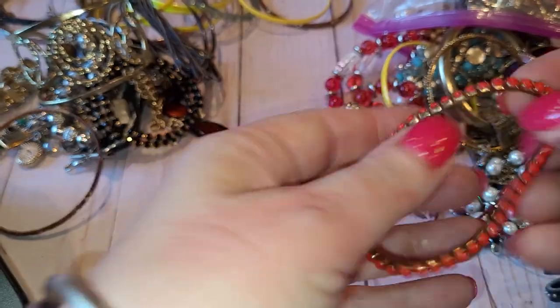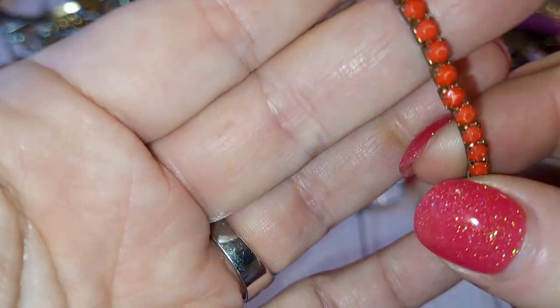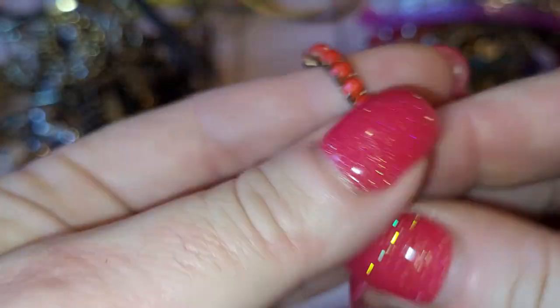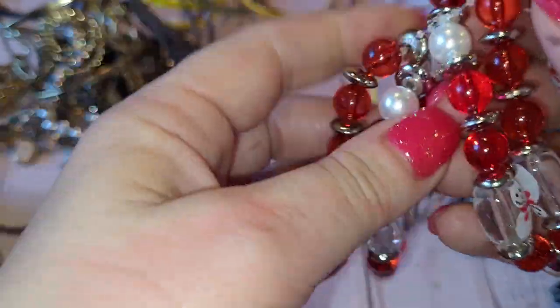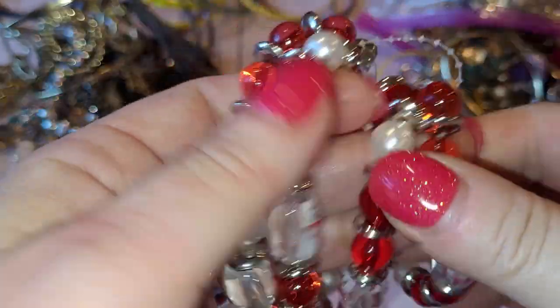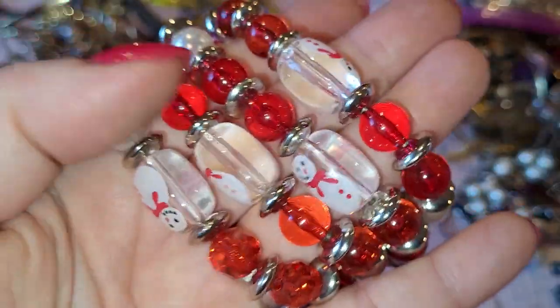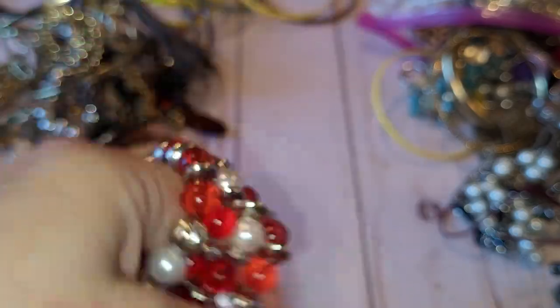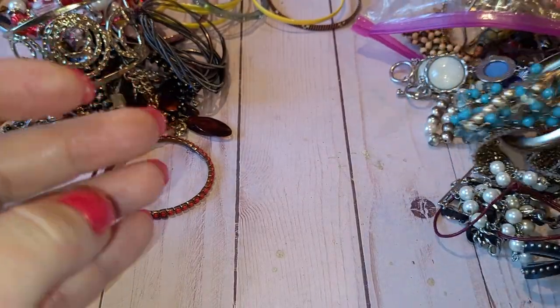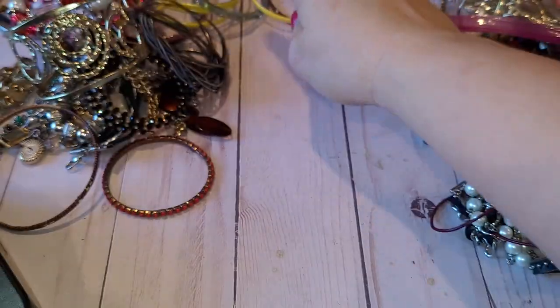Another bingo — stretchy bracelet with red rhinestones. Then four kind of wintry, Christmassy stretchy bracelets with snowmen on them — plastic beads. A few more bangles that I'll look through at the end; I'll put them separately.